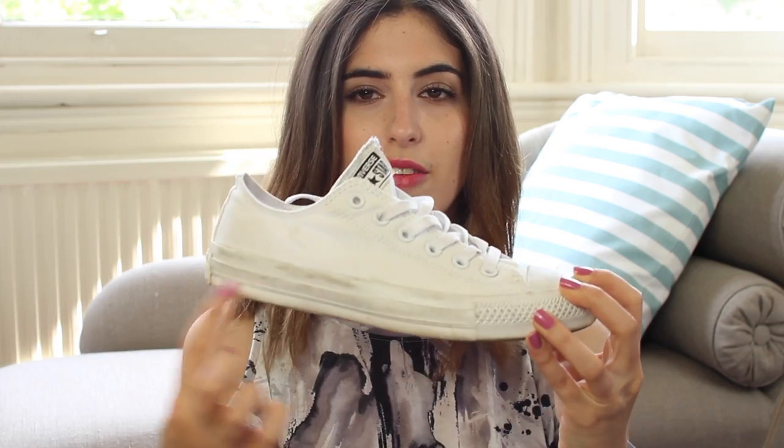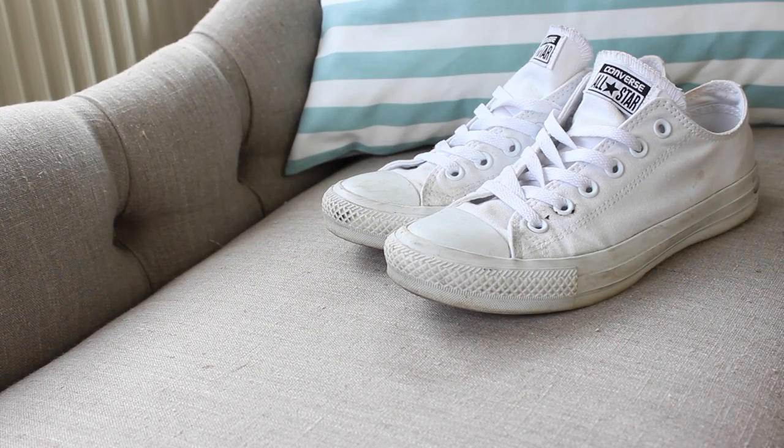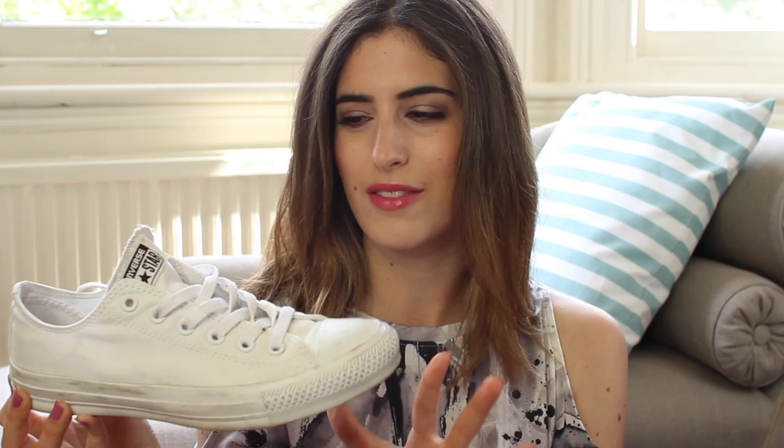My final pick for the style category are these mono white Converse. I call them mono white because they haven't got the red line around the bottom that most Converse do — they are completely white. I've been wearing them so much, I just love the fresh look. I much prefer them to the Converse with the red, which I think can look a little bit young. These are slightly more classic and really comfortable. I think they look really nice with jeans, little dresses and shorts. They're so versatile — definitely a good investment for the warmer months.